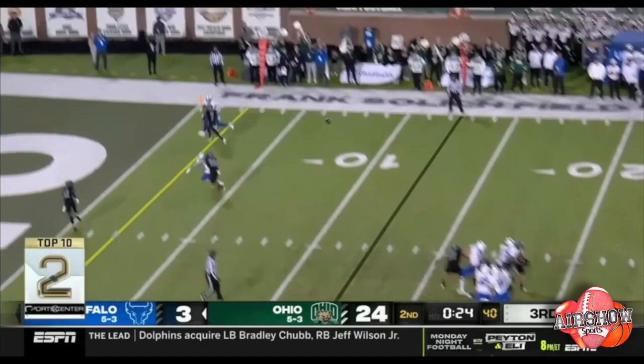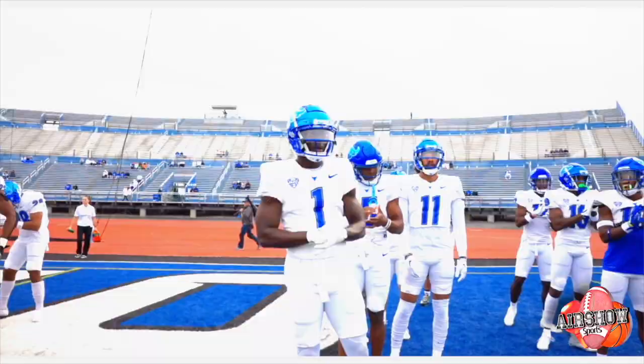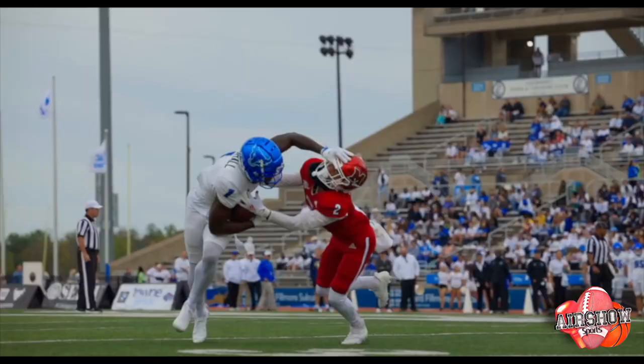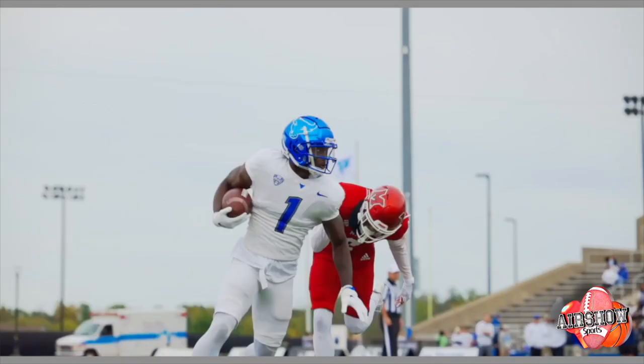Buffalo's Cole Snyder to Justin Marshall. How about that catch? Kind of hugging the defender — that was incredible. One hand. Damn, son. Where'd you find this? If I was a quarterback, I would want to have Justin Marshall to throw the ball to. He's extremely athletic. Looks like an NFL receiver.